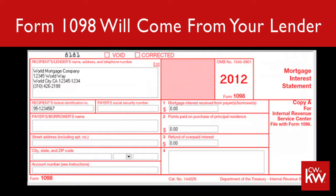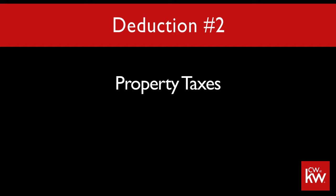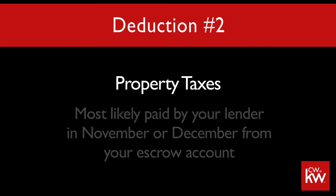It's called form 1098. On that form, it's not only going to show what you've paid for interest as well as any points that you've paid, but it's also going to bring us to the next deduction that you get, which is your real estate taxes. For most of you, your real estate taxes were either paid at closing or paid by your lender through the escrow account that you have set up with them, and that amount will be on that 1098 form.